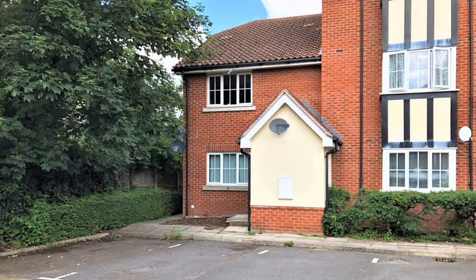If you're a first-hand buyer or a buy-to-let investor looking for a property in the Staines Laleham area, I've got a great opportunity for you with this one double-bedroom grand floor maisonette in the Granary, Staines Laleham.